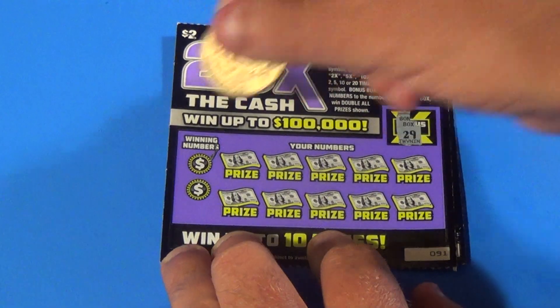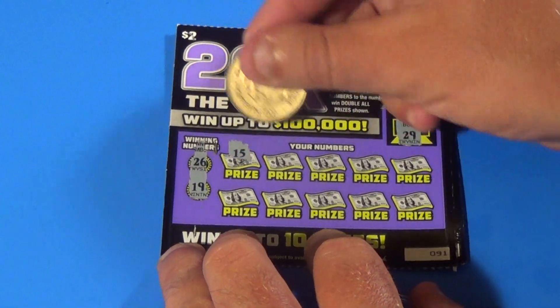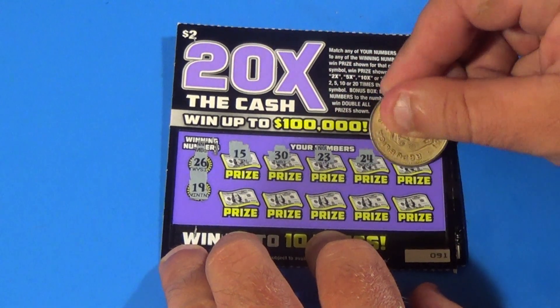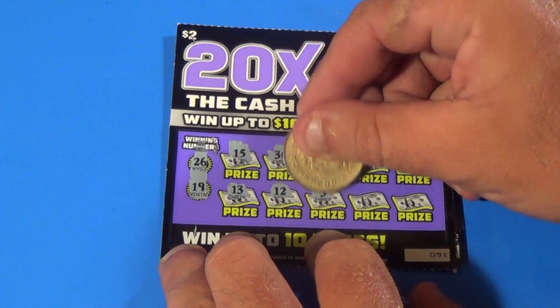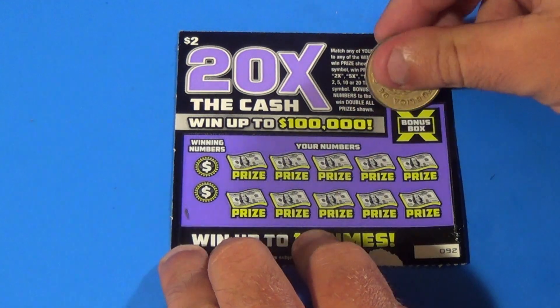Next ticket. 29 is the bonus, 26 and 19. We have 15, 30, 23, 24, 6, 13, 12, 3, 4, and 21. And one last ticket.